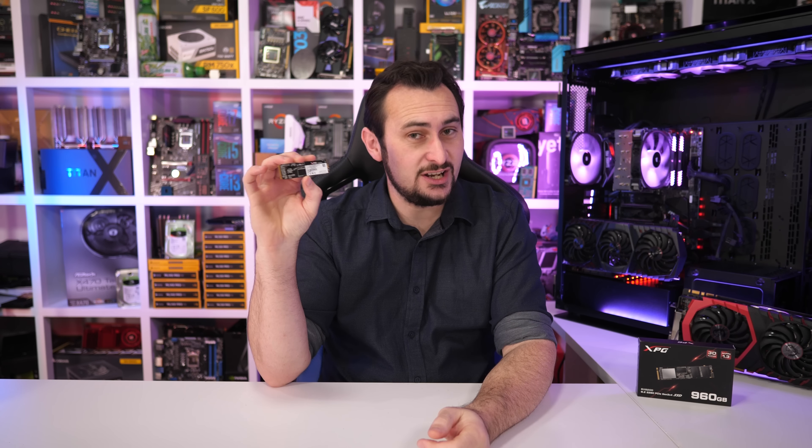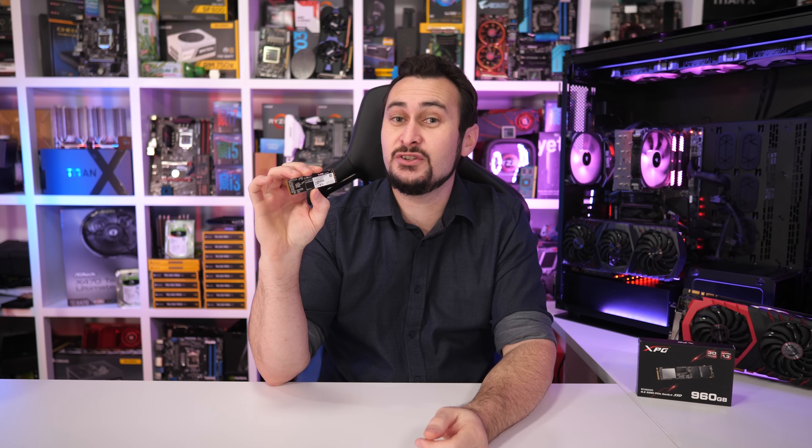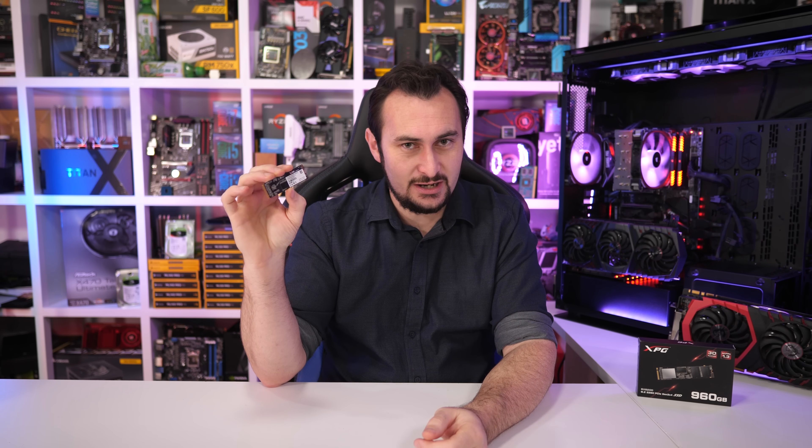Welcome back to Harbour Unboxed. Today we are looking at high-speed storage performance by comparing the flagship AMD and Intel mainstream desktop chipsets with ADATA's latest XPG SX8200 PCIe Gen3 x4 M.2 2280 960GB solid state drive.